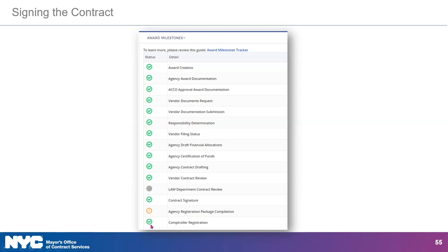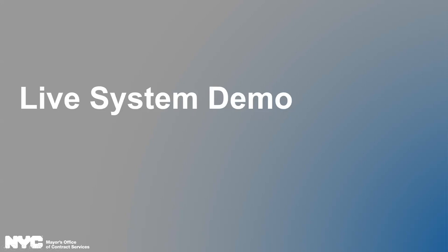And now we are moving to our live system demonstration. Please keep in mind that this is a training environment, so my screen is not going to look exactly as yours does. Also, this environment is much slower than you will experience in the actual Passport environment, so don't be alarmed.